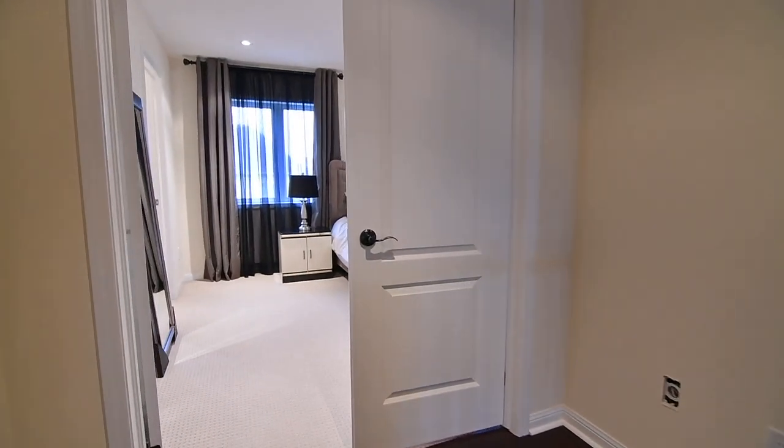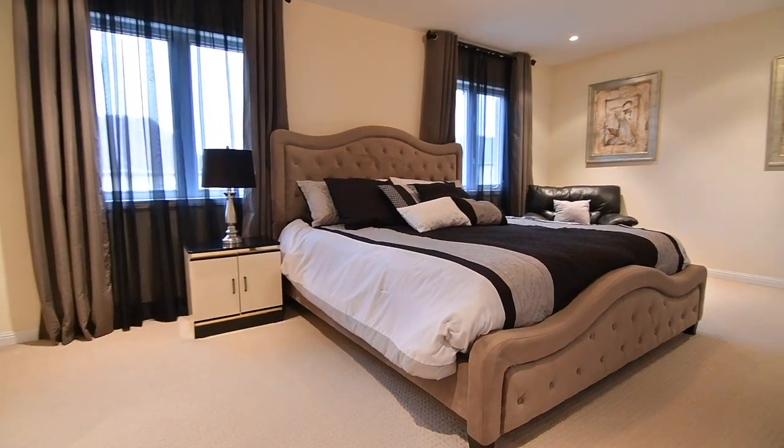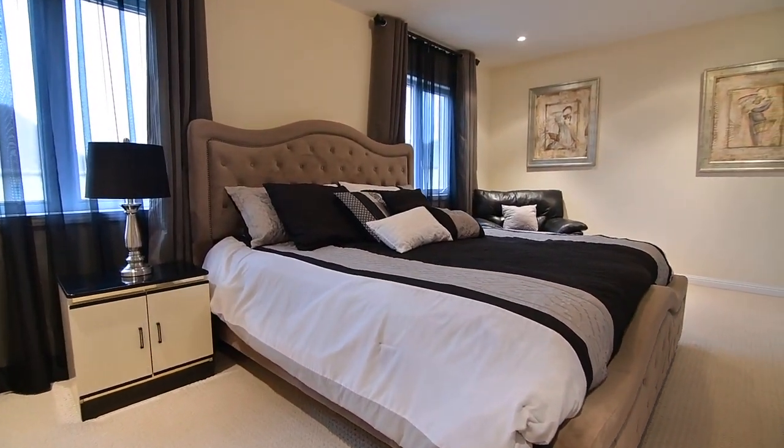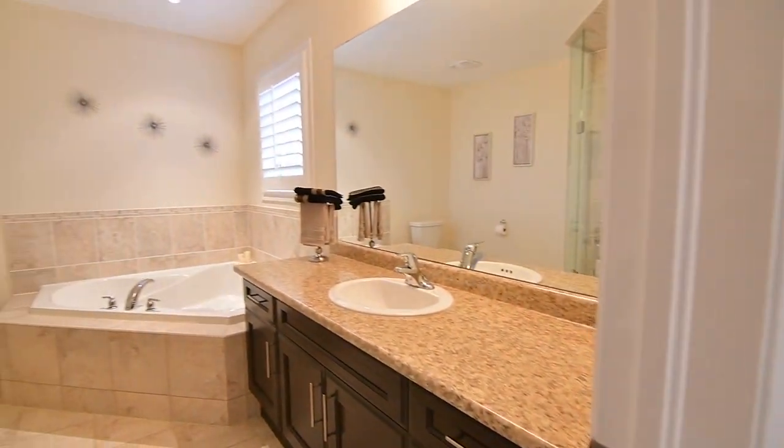Through a double door entry is the south-facing master bedroom. This light-filled retreat has a large walk-in closet and showcases a beautiful four-piece en-suite washroom, complete with a soaker tub, pot lighting, and a glass shower.